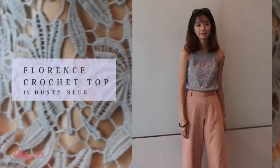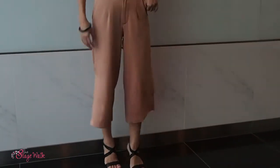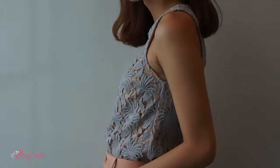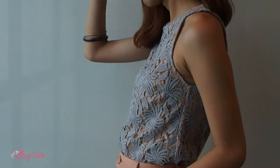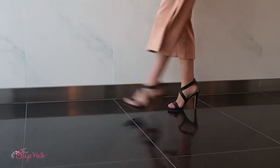For Charmaine, I picked up the dusty blue one because I wanted to help her achieve a more work-appropriate outfit. To do this, I picked up a brown pair of culottes to match the nude lining of the dusty blue top. I also picked up a pair of black heels and topped it off with some dark grey trousers to complete the look.